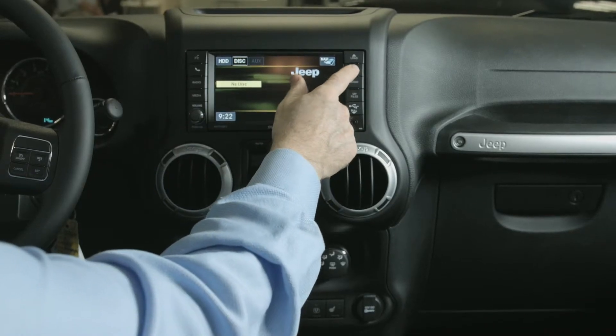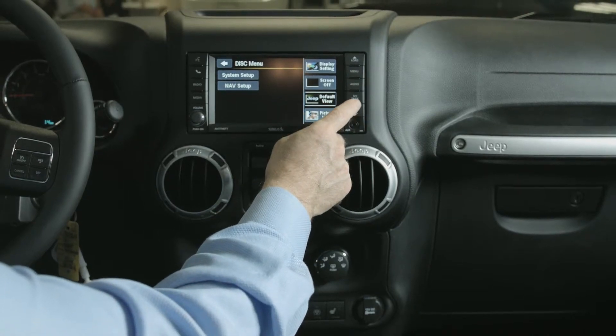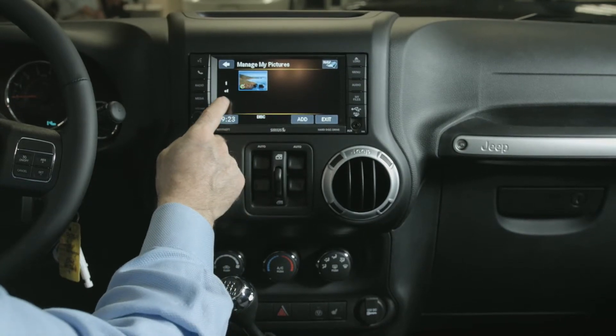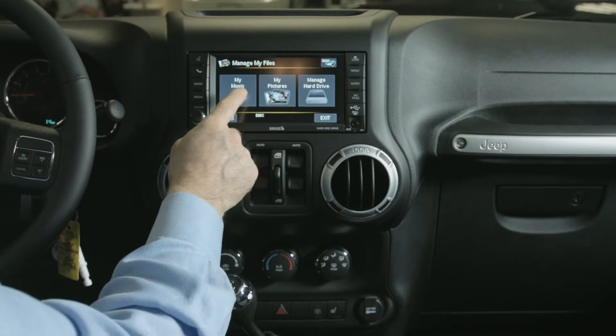When you enter the 2016 Jeep Wrangler, you'll see it suits all personal styles and tastes. The Wrangler comes with a wide range of technology options. Hands-free communication, Bluetooth streaming audio, and Garmin navigation are just a few options the Jeep Wrangler comes with.